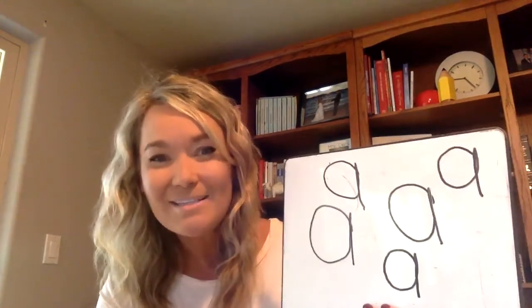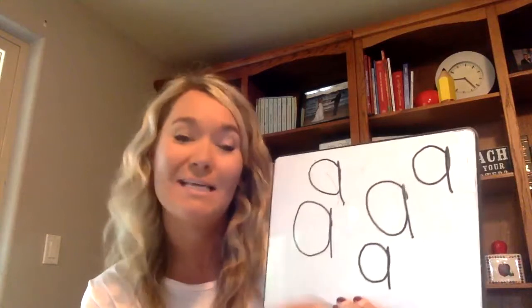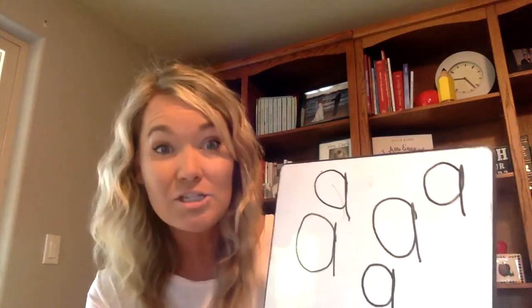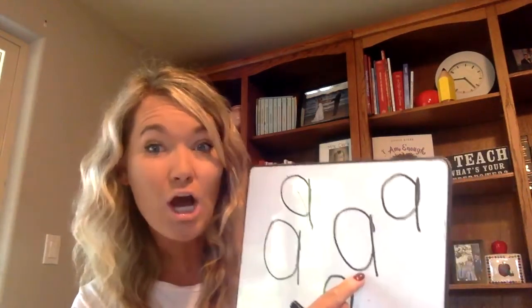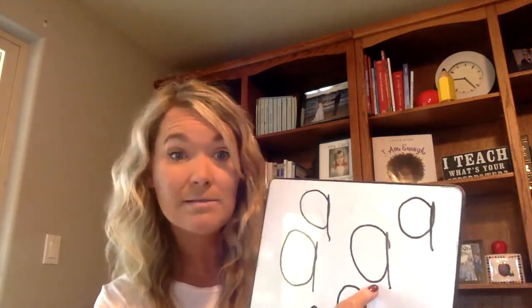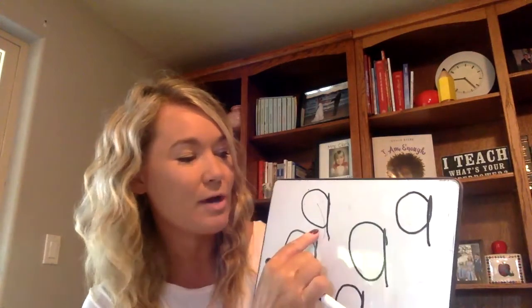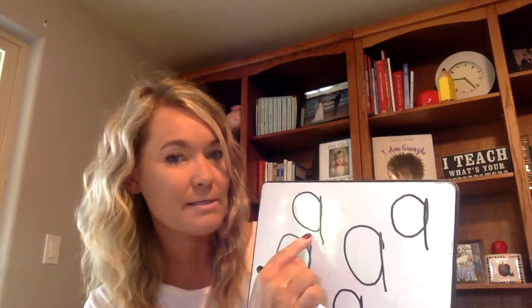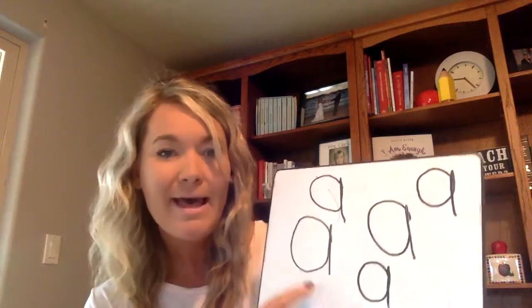Take a moment and notice all of the wonderful A's that you just wrote. You are writers! Now we'll be readers as we point and say the sound of this letter. Please find the A that you feel the most proud of and touch it. Point at it, get your eyes where your finger is pointing. On my signal, say the sound this letter makes — get ready. Ah. Find another A, touch it, put your eyes where your finger is pointing — get ready. Ah. One last time — get ready. Ah.